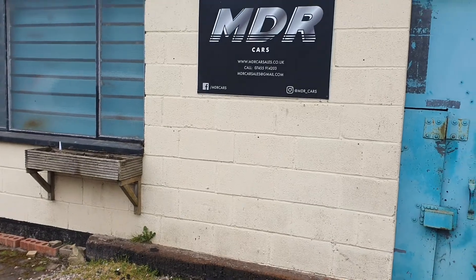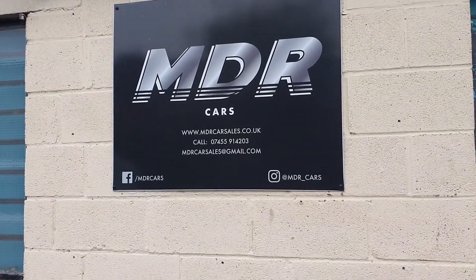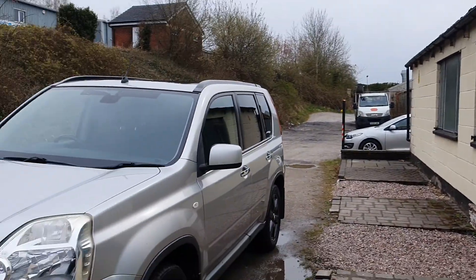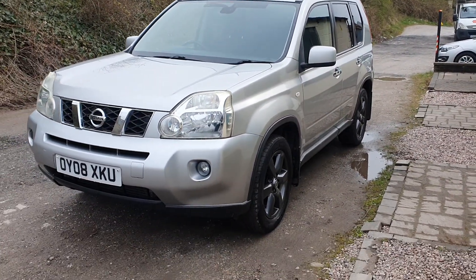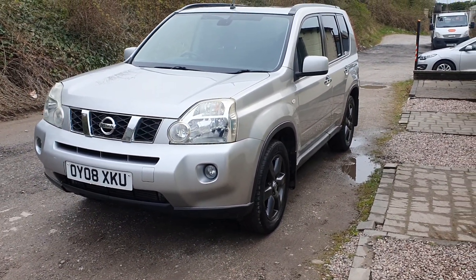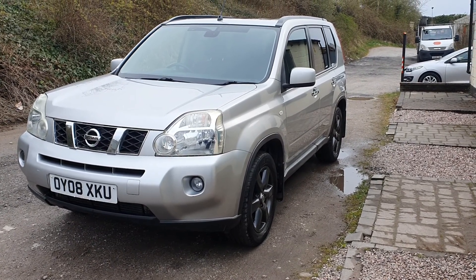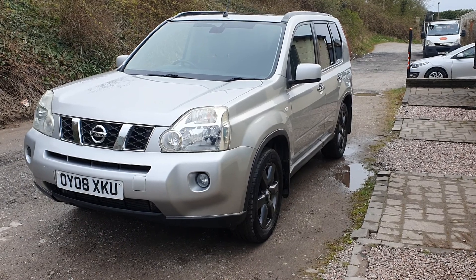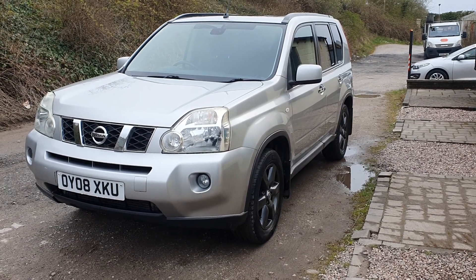There we have it. These are our details — please phone, email, or WhatsApp us for viewings or to reserve the vehicle online. Viewing is by appointment only. That's the 2008 Nissan X-Trail Sport Expedition. Thanks for watching — see you then.